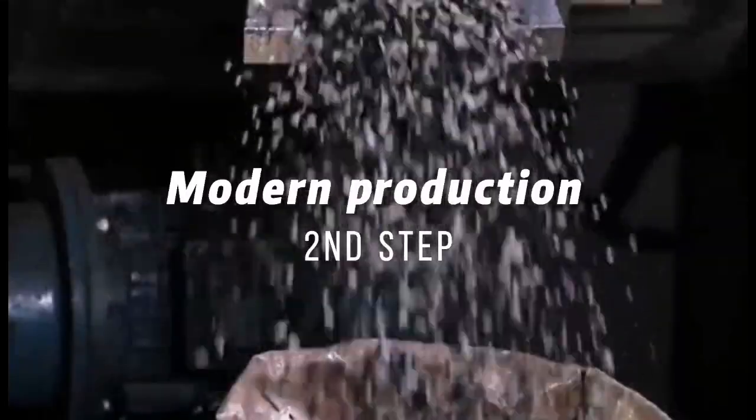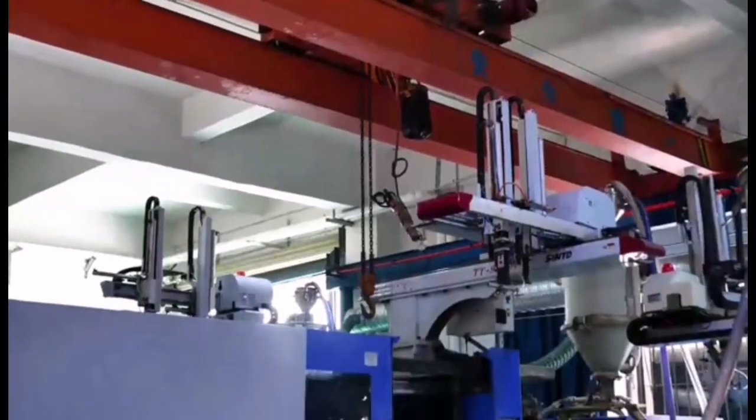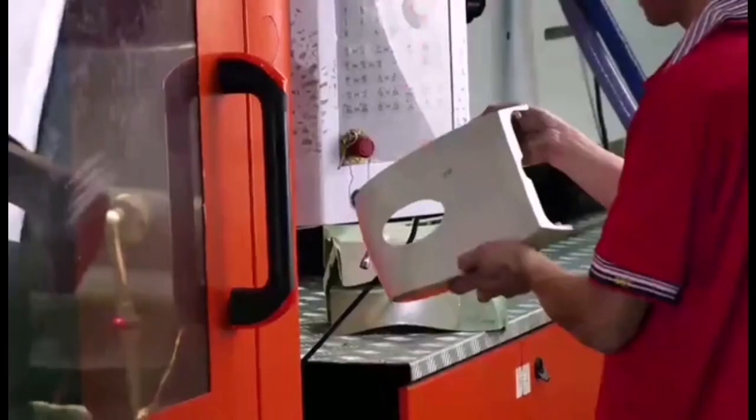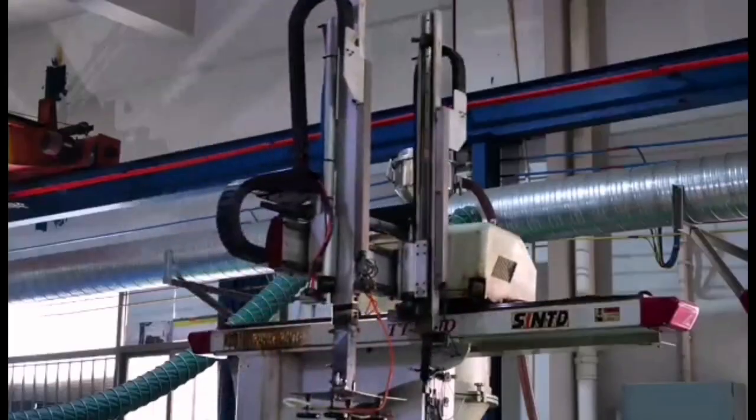Next, come to see our mechanized production lines. All plastic parts are made by our digital modern injection molding machines, making sure all accessories come out of standard size.